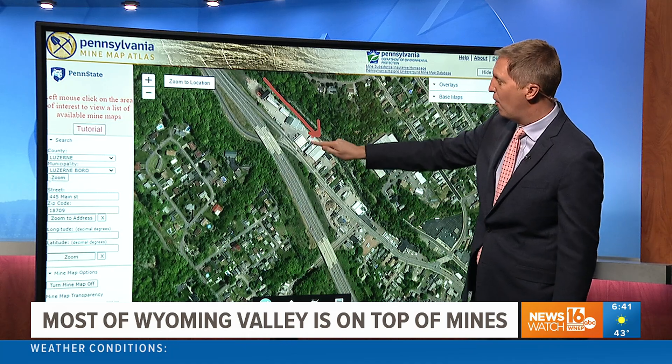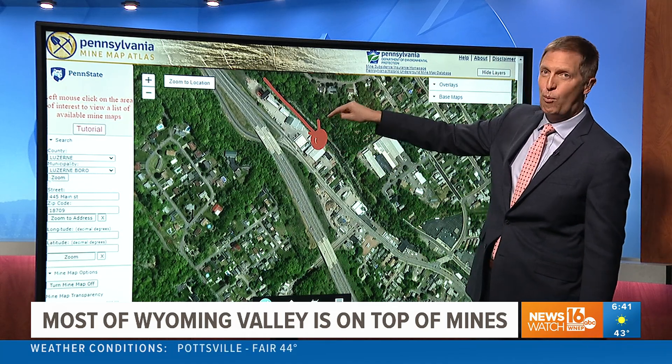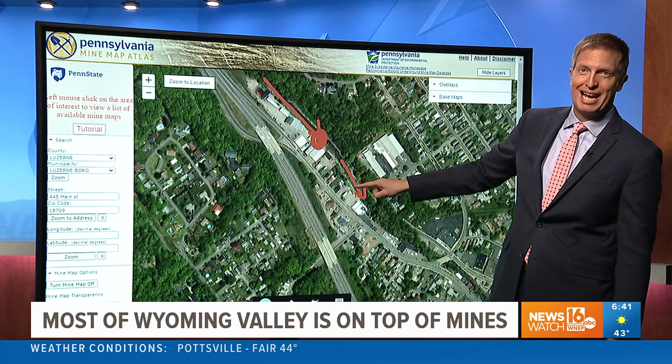So what happened? It's supposed to keep on going — the subsidence opened there, and the water is flowing in there instead of going down here.